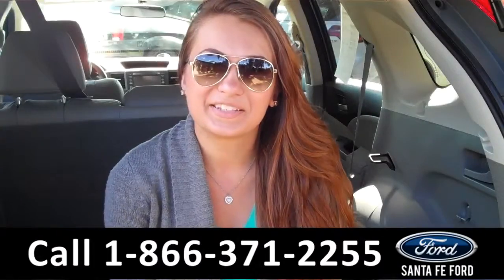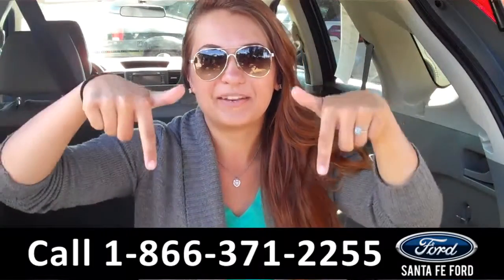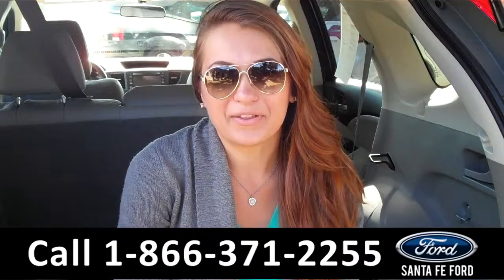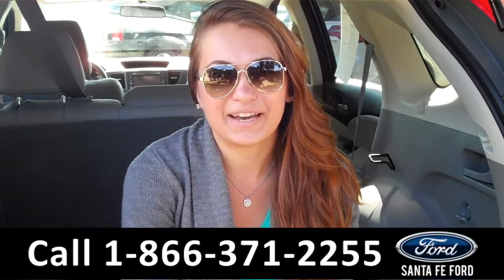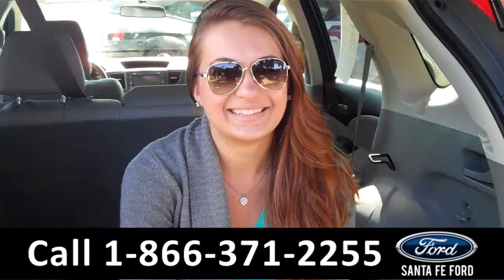That was our 2012 Honda CR-V. For more information, you can give us a call at the number below, or check us out online 24-7 at SantaFeFord.com. I'm Carly, thanks for watching! Bye!